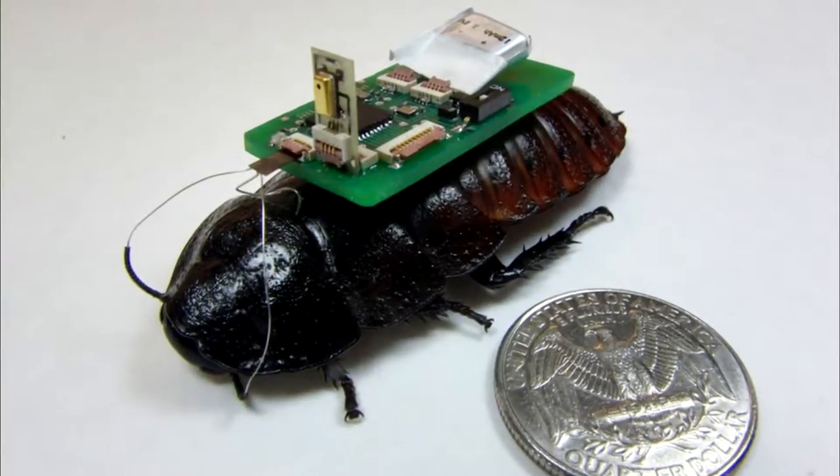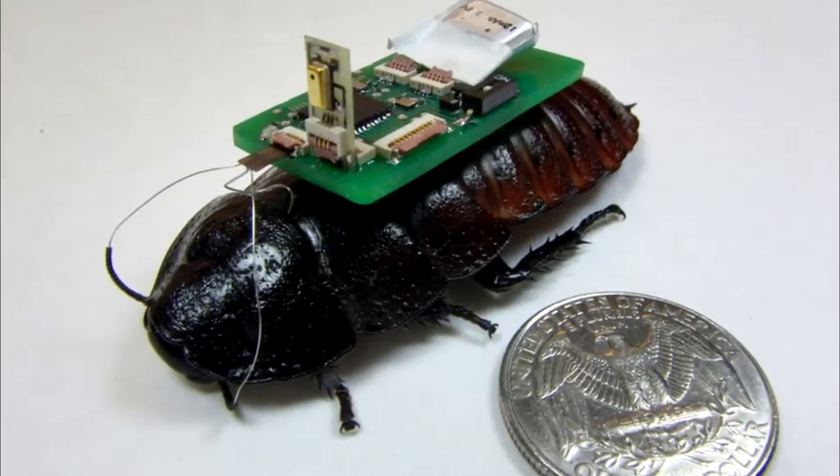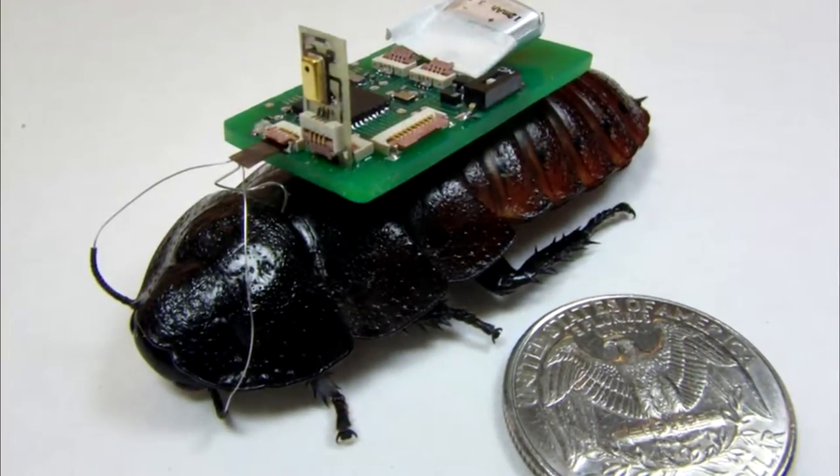Researchers at NCSU have developed a way to use remote-controlled cockroaches working in conjunction with drones to help map environments like collapsed buildings.